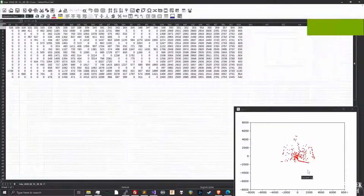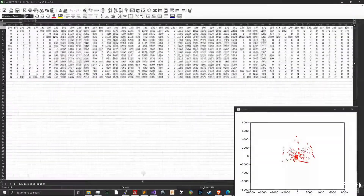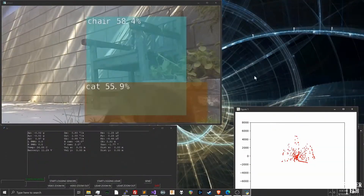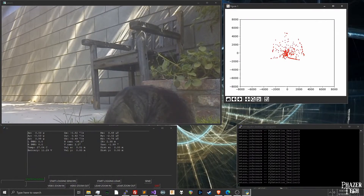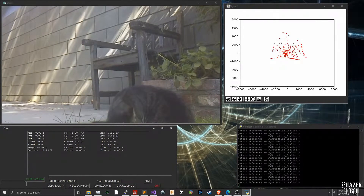The Jetson Nano board is fast for its size, but it still pales in comparison to the computation power of a desktop computer. So eventually I want to use the Wi-Fi to stream the robot's camera and sensor data to my desktop, then use its GPU to do the heavy calculations that would be too difficult for the Jetson board, and send the results back to it.